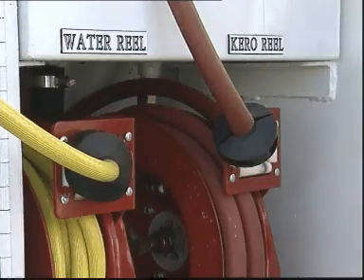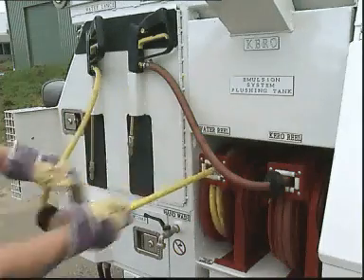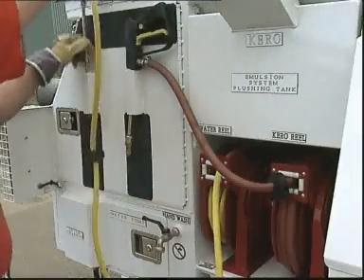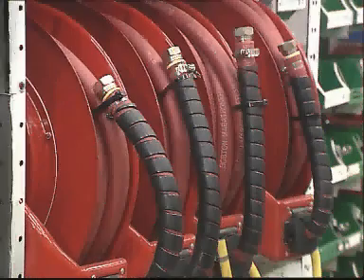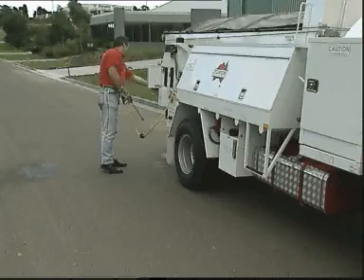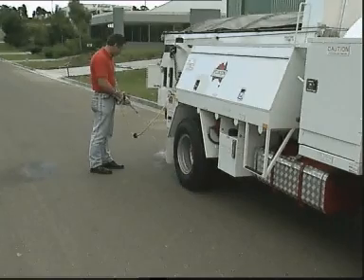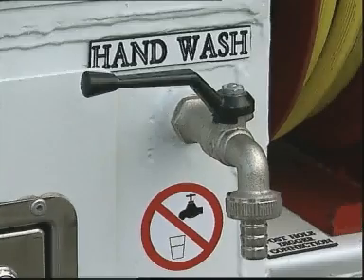Flocon's range of hose reels provides an effective spraying system for a variety of applications. These include water, poisons, air, grease, fuel or any other petroleum based products. Reels are available with manual crank, spring and motor rewind. A 100 litre water tank is built of similar construction to the emulsion tank with an internal epoxy coating for rust prevention. An external hand wash tap is located on the driver's side of the body.